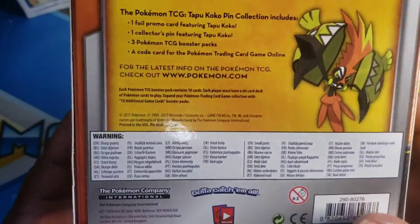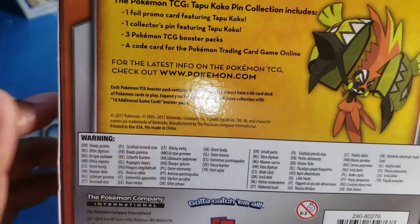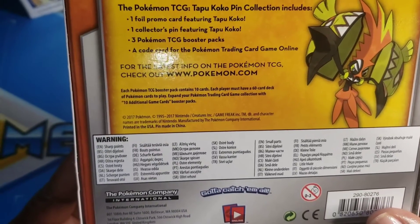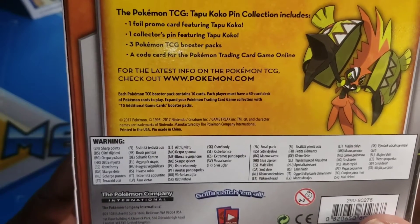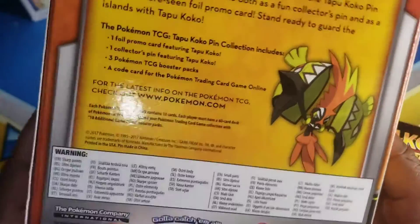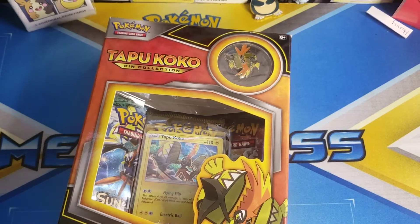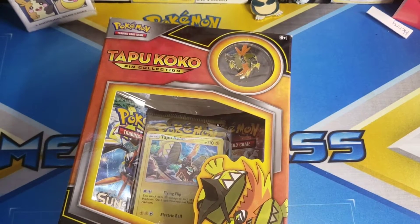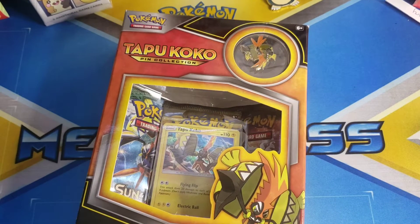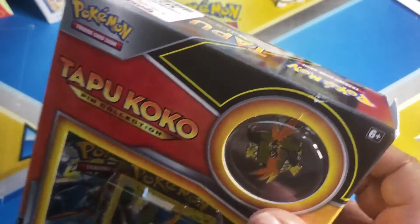Let's see when these were exactly made — it says right there, 2017. Pokemon came out in 2017, that was about four years ago. Wow, this thing is very old. I got these at a good deal — found them at a local shop for only about 12 bucks, so it was actually a good steal.